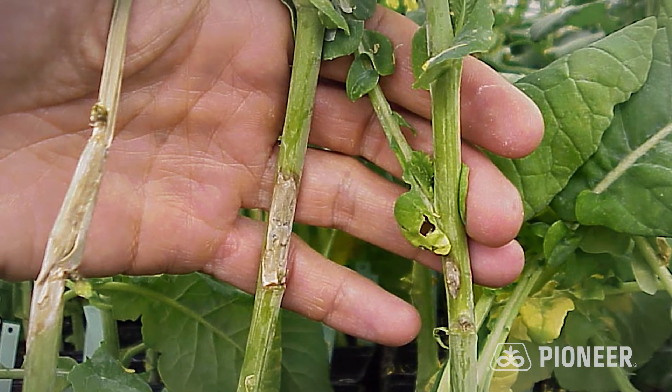Conditions favorable for sclerotinia disease development are high humidity, damp soil, little air movement through the canopy, and warm weather. This is where sclerotinia will really thrive.